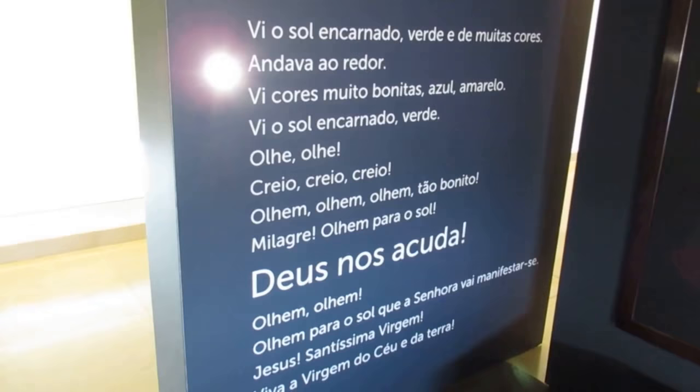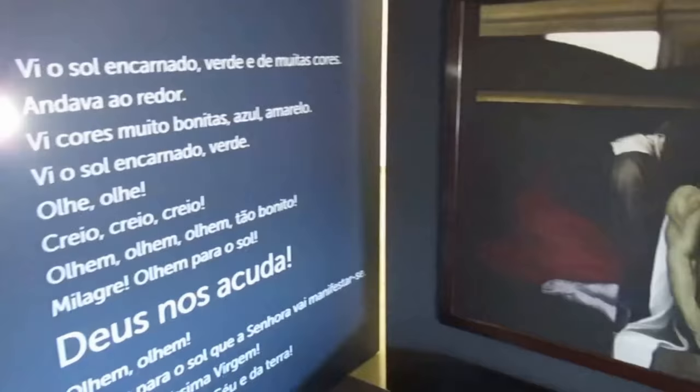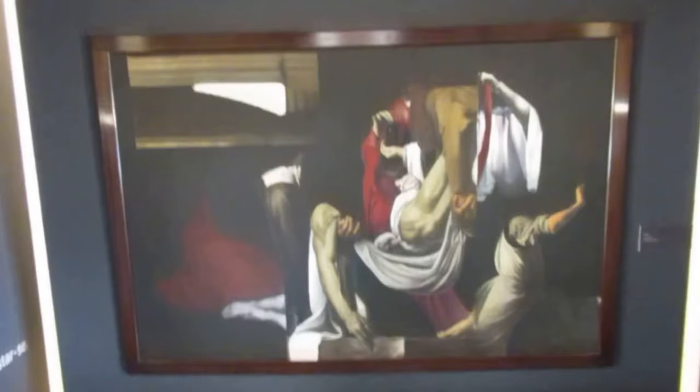Now we have some quotes from the people who saw the miracle. "The sun was red, green and many colors and it began to spin. So many beautiful colors — blue, yellow. It was a frightening thing to see. Look for the sun, look now, miracle, marvel." Then a quote basically saying: "What a pity there are men who still don't reflect within themselves after so stupendous a miracle."